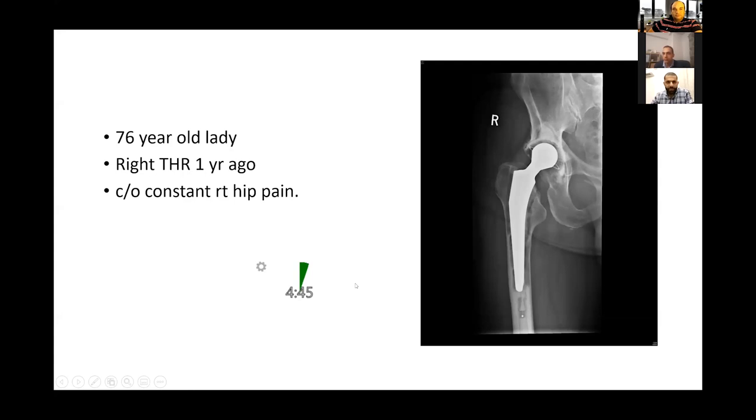This is a plain radiograph of the right hip, anteroposterior view, which shows loosening in all the Gruen zones around the femoral stem as well as in zone one around the acetabular socket. Given the recent history of a total hip replacement, I am worried about septic loosening. I would like to ask about the index procedure, the post-operative period, any complications, and general manifestations of infection — fever, headache, malaise, anorexia — as well as local signs like redness, hotness, tenderness, wound discharge, and any previous treatment.